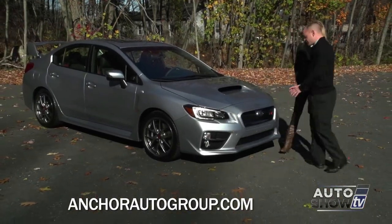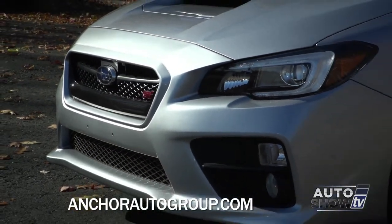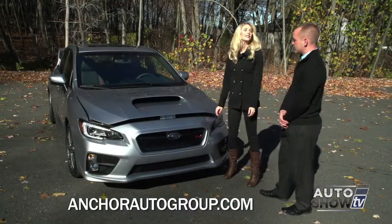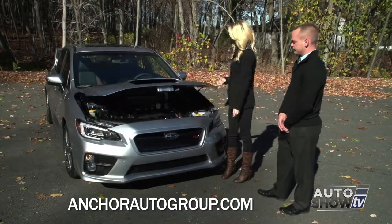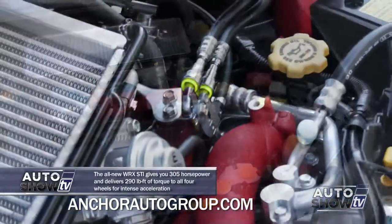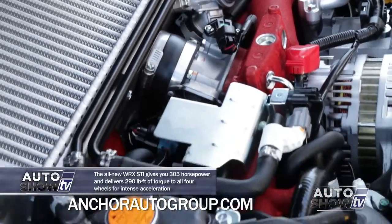On the front of the car, it's got a really aggressive stance with the front bumper being a lot wider. They also widened the wheelbase, which gives it much better handling. The hood is nice and light. The 2.5-liter horizontal design Subaru Boxer engine has the intercooler directly on top and the turbo on the side, which is similar to past years.